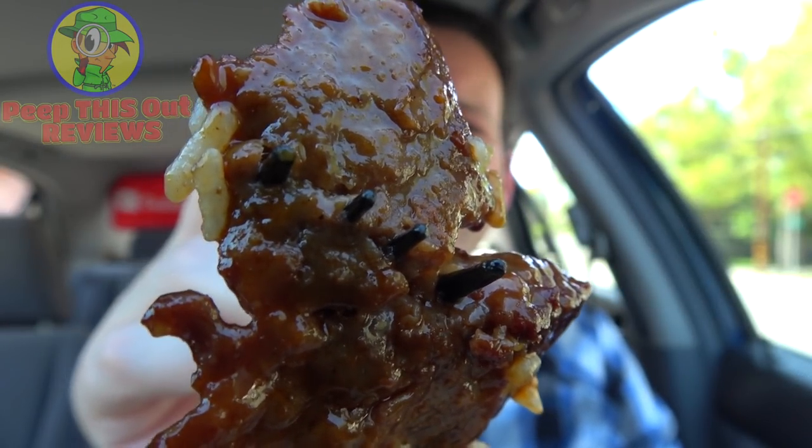The shrimp definitely pop when you bite into them, but unfortunately I've already eaten two of them and it looks like I've only got one more left — so really three shrimp for the bowl. It's a little pricey for what I paid, I gotta be honest, but the flavor is pretty tasty. I really wish I had just a few more shrimp though.